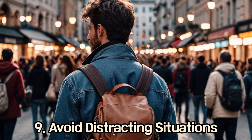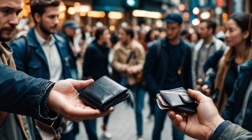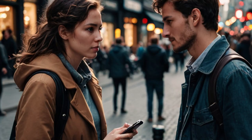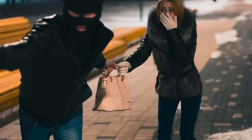9. Avoid Distracting Situations. Pickpockets often work in teams and create distractions. Be wary of people bumping into you, requests for directions or signatures, and items being dropped in front of you.